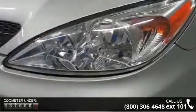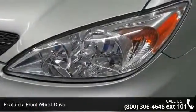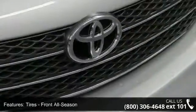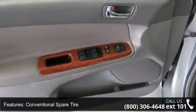Enjoy these notable features: 4-wheel disc brakes, keyless entry, power outlet, power mirrors, auto dimming rear view mirror, passenger vanity mirror, AM/FM stereo, adjustable steering wheel, and pass-through rear seat.